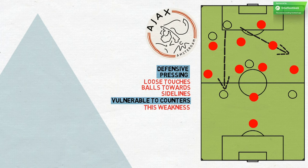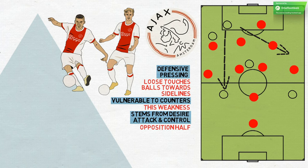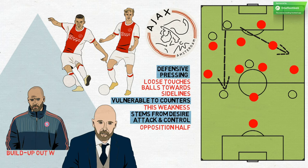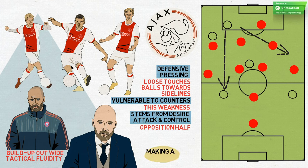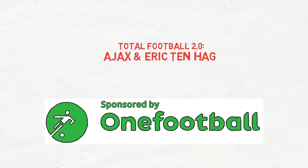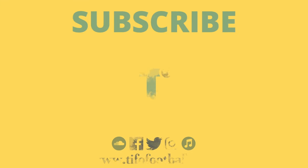Nonetheless, this weakness aside — and it's only a weakness that stems from their desire to attack and control possession in the opposition half — Ajax are a great side to watch, who play a tactically interesting style of football. While Guardiola's influence on Ten Hag is clear in the pressing, the build-up out wide, the tactical fluidity and positional use of the defensive midfielder, the Dutch coach is making a statement in his own right. The last time Ajax were in the Champions League group stages was 2014-15. The last time they progressed from the groups was 2004-05. Ajax are through already. The question now is how far Ten Hag and his vibrant young team could go.